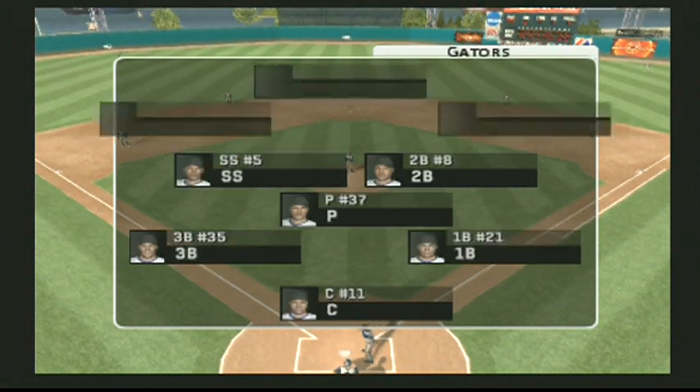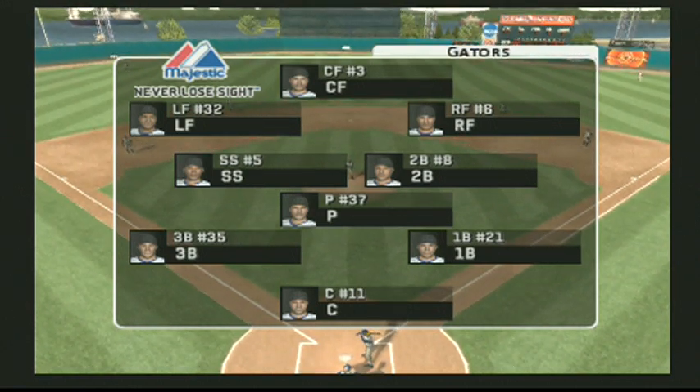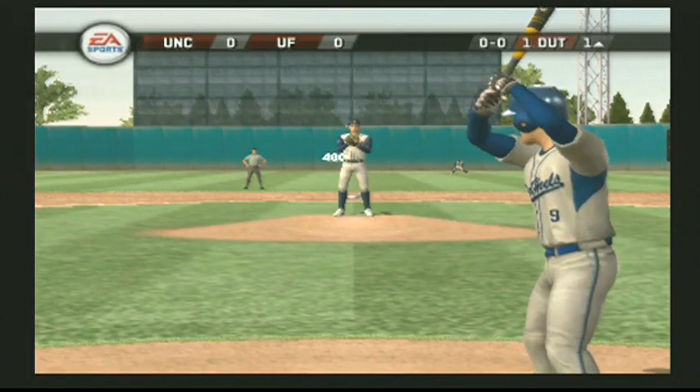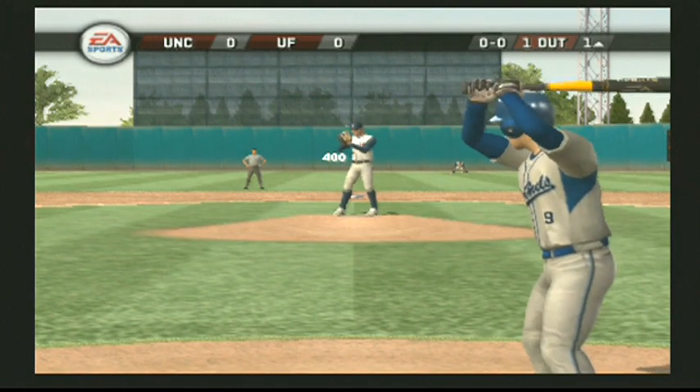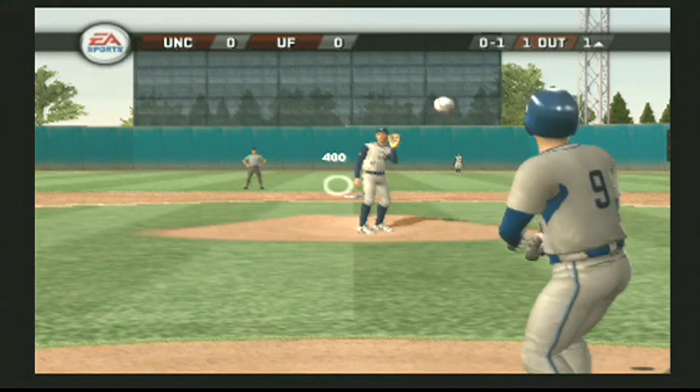Here's how the home team's defense is set today. The Gators have a pretty decent infield that will make most of the plays. Around the infield, a lot of guys that are just good baseball players — not great, but just good.